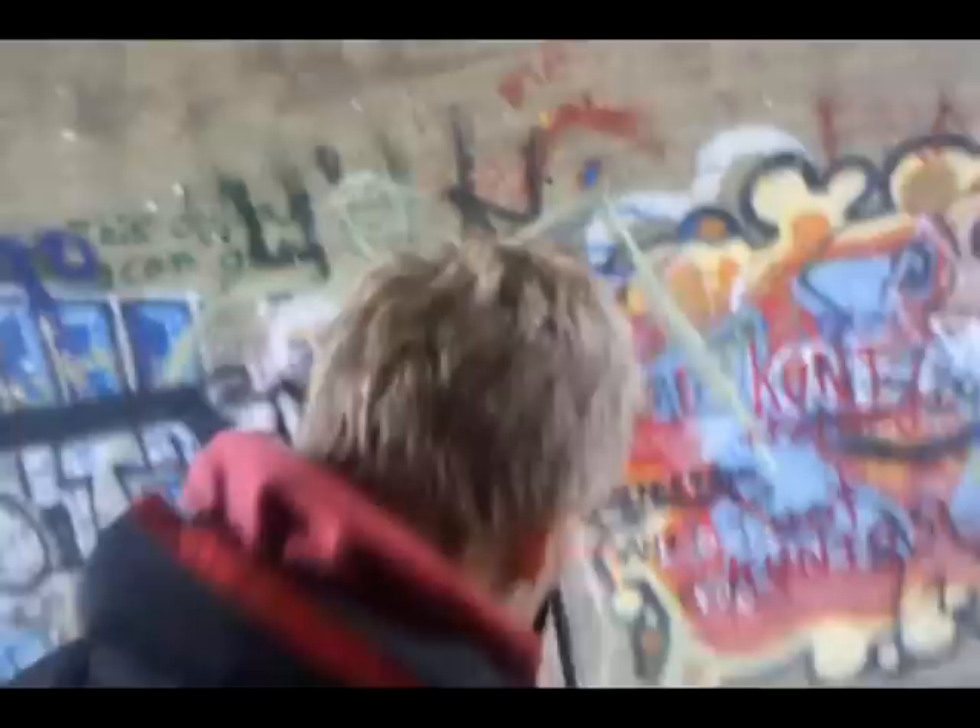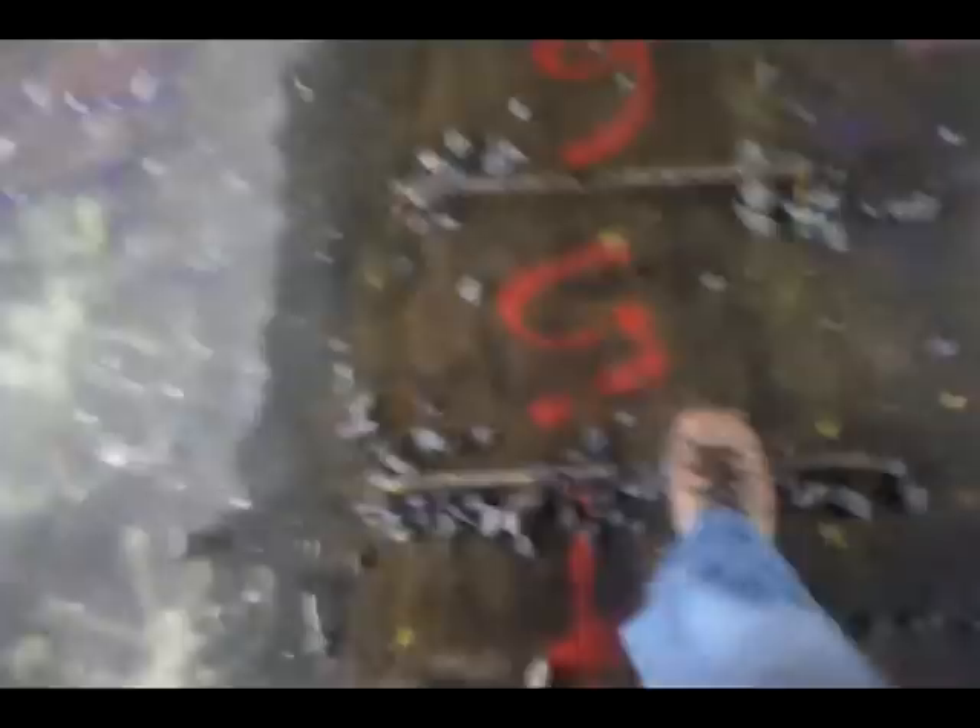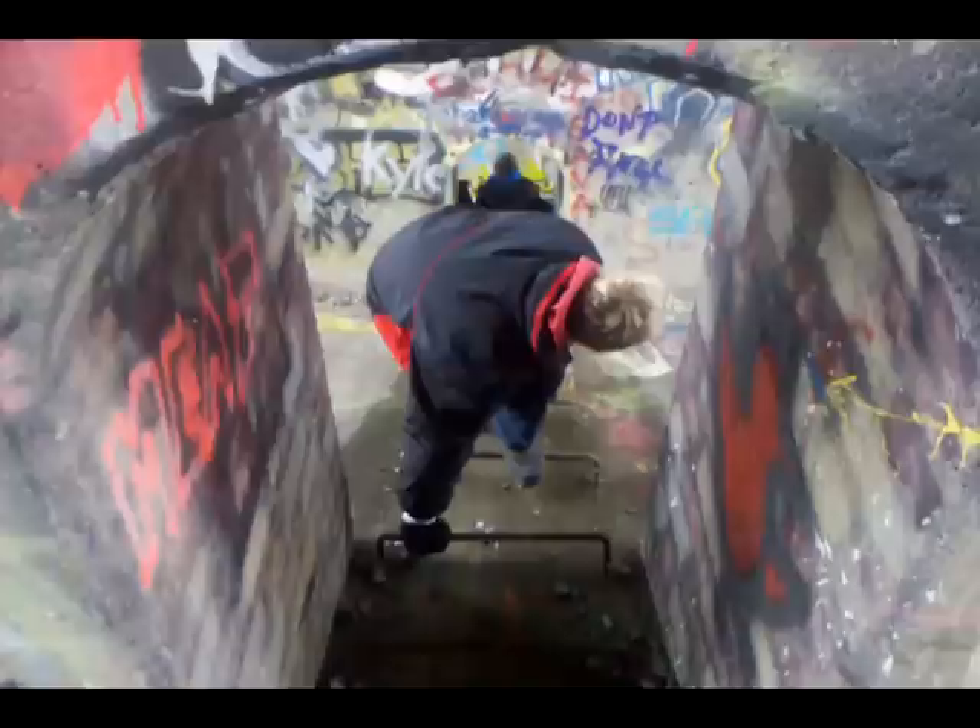We're making our way through these tunnels. And as you can see, we're literally inside the bridge. This is really cool. It looks steeper on camera than it is. I guess we get a little further down. It's pretty steep. It takes you to the bottom of the bridge.